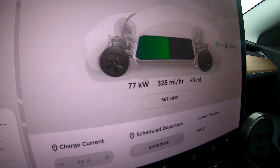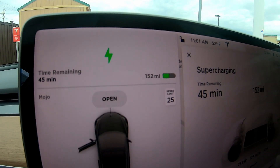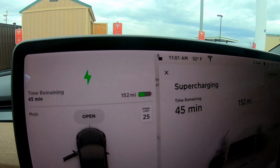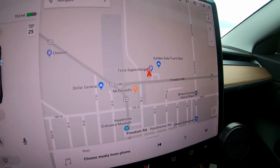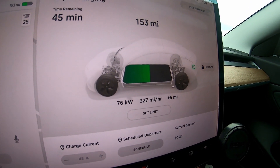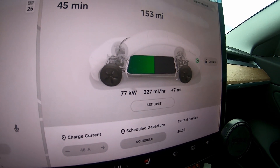The Long Range is getting 77 kW — of course it had a lot more battery when we plugged in. I had about 45% battery, so we're getting around 76 kW. We'll see you on the next leg at Tonopah.